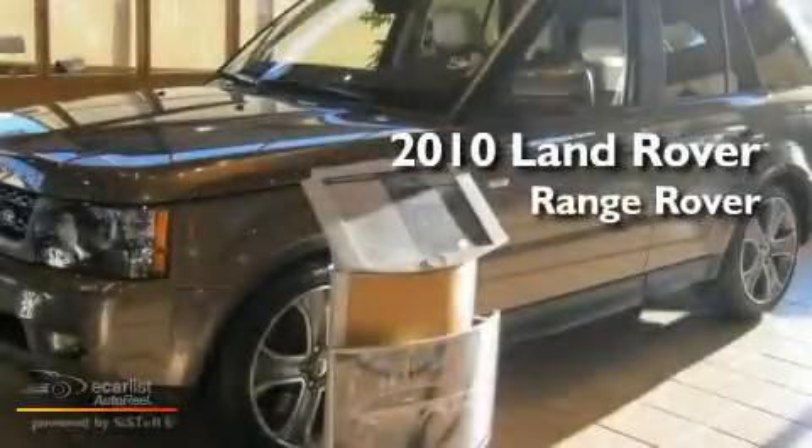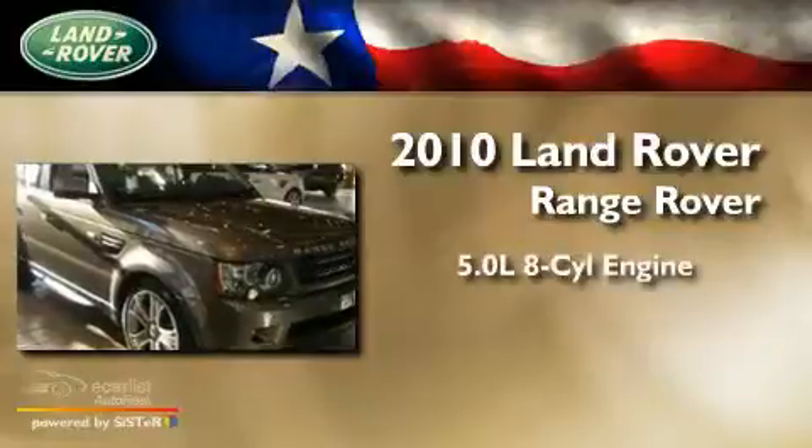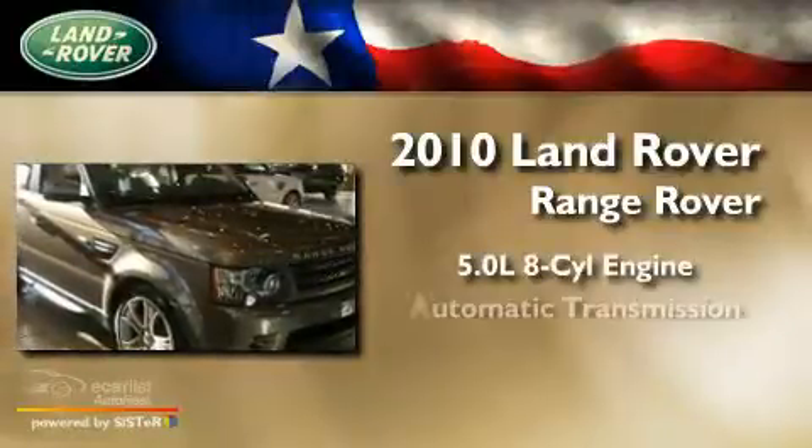This is a 2010 Land Rover Range Rover. It features a 5.0-liter, 8-cylinder engine and an automatic transmission.